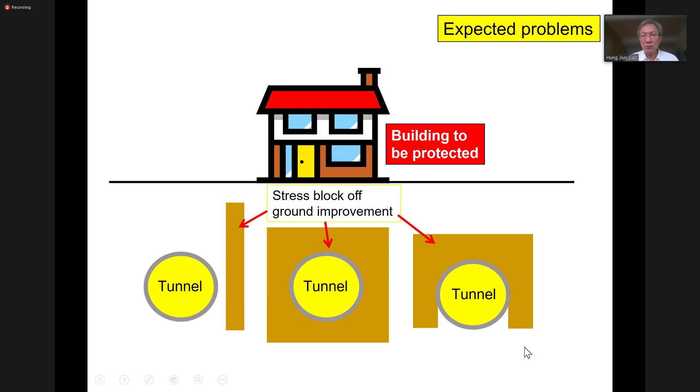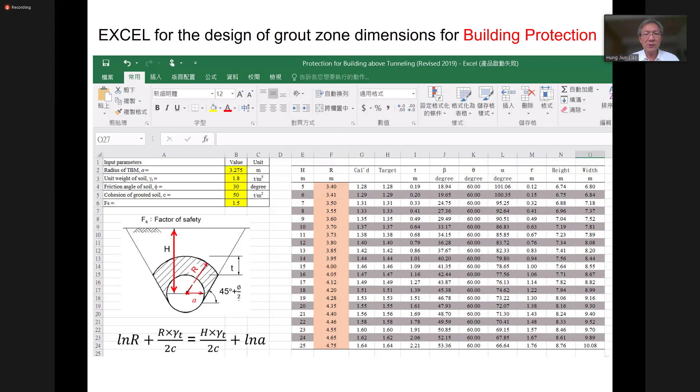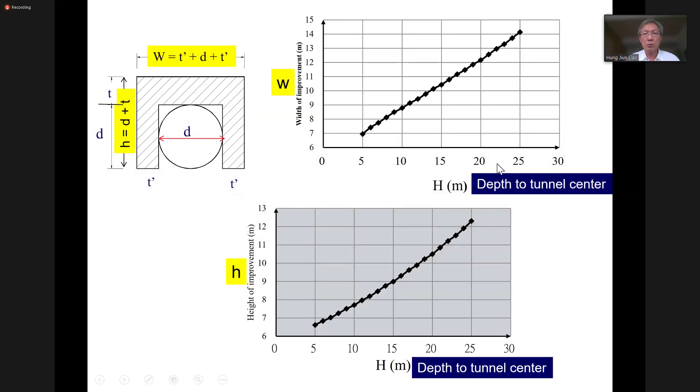This is a very routine building protection project. We have several kinds of protection methods, but this one is probably more commonly used because it involves less grouting area. For all these kinds of routine design, we already have very mature design procedures. For example, we have this kind of Excel file to design the dimension for this grouting zone. You input the depths, and then we can design the width and the height for this grouting work.